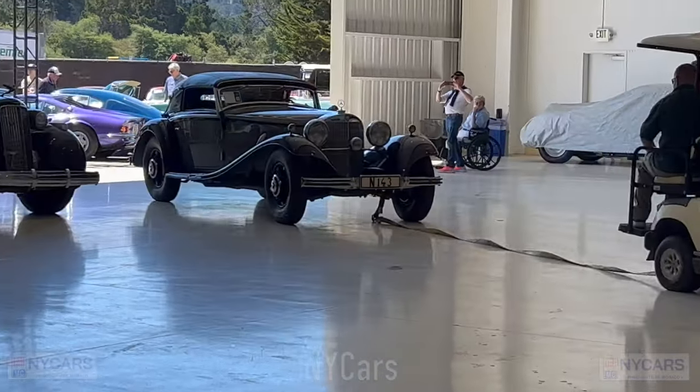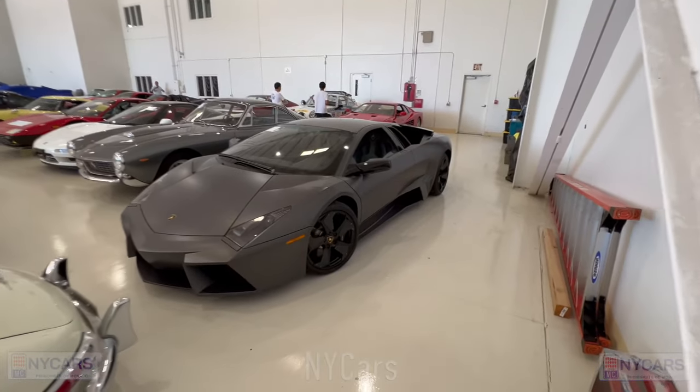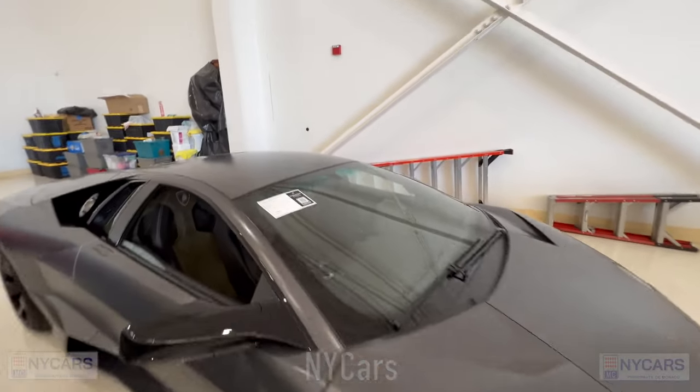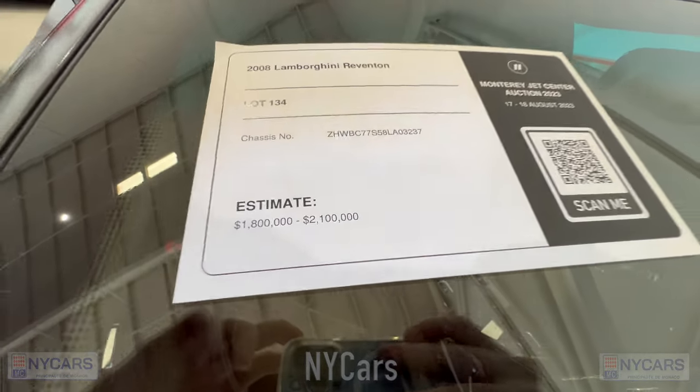Here's another car for the auction block — a very special Lamborghini Reventon, quite a rare car, looks pretty amazing, very angular. 2008 Lamborghini Reventon, estimated price $1.8 to $2.1 million.